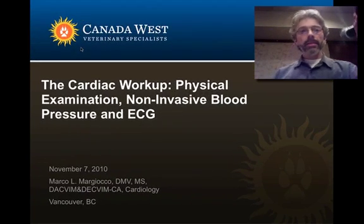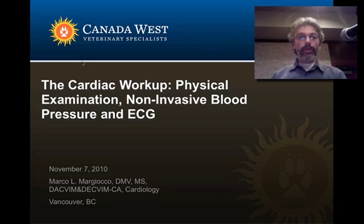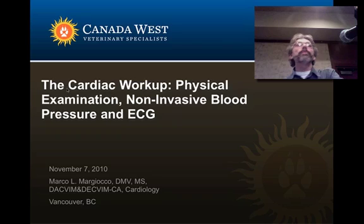Thanks a lot Dr. Mosley. Good afternoon everyone and thank you for attending. I'm pretty bad at introducing myself but I'm from Italy, as my accent gives away. I graduated from the University of Pisa in 1992, worked in practice for about 12 years, did a non-conforming cardiology internship at the University of Turin and a conforming cardiology residency between the University of Illinois and Oregon State University, and then I've been on faculty for three years at Kansas State University. Very happy to be here.